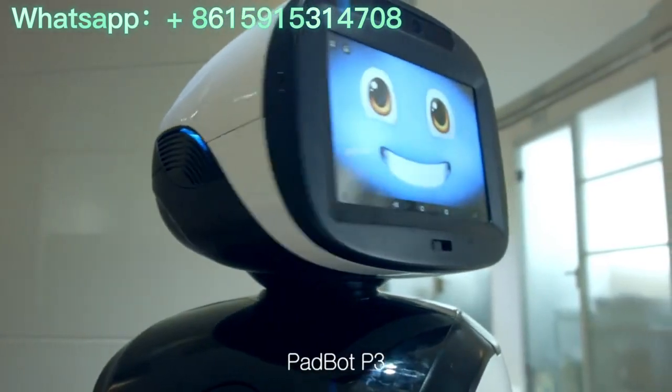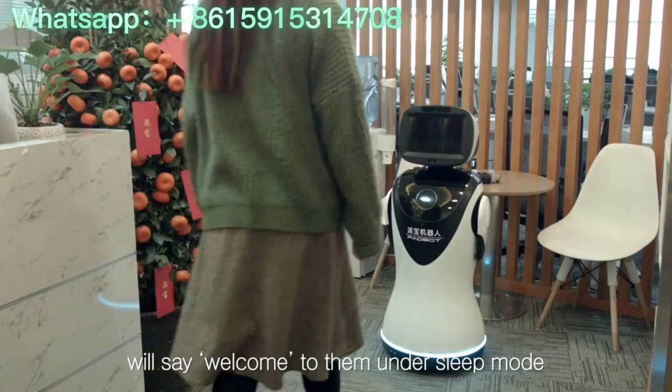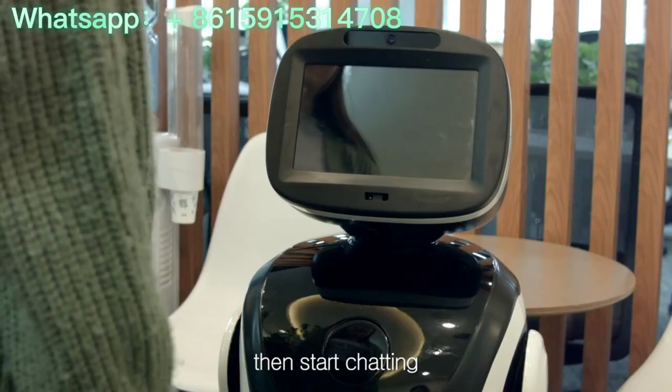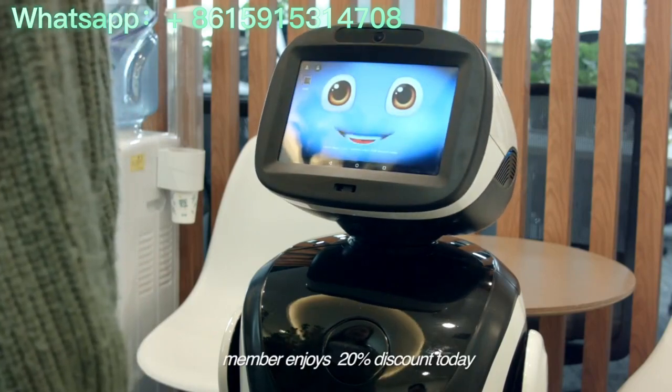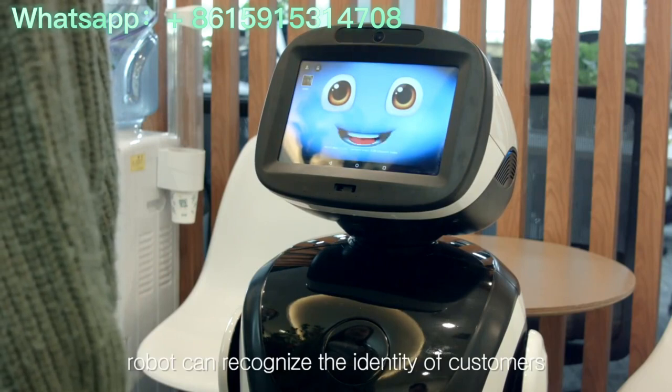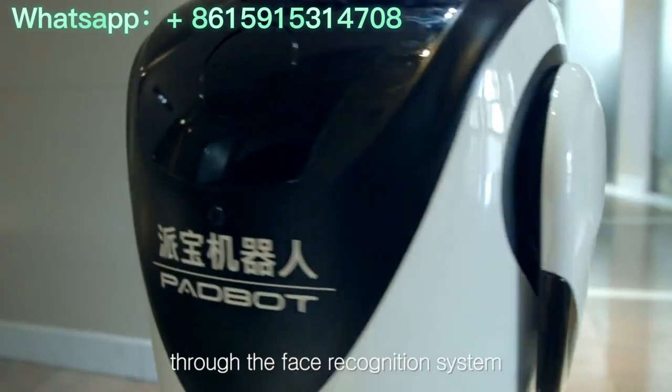For example, when guests approach, PetBot B3 will say welcome to them under sleep mode, then start chatting. Hello dear, Cindy, members enjoy a 20% discount today. The robot can recognize the identity of customers through the face recognition system.